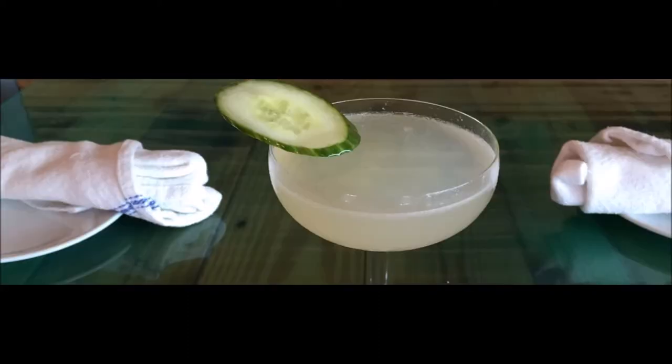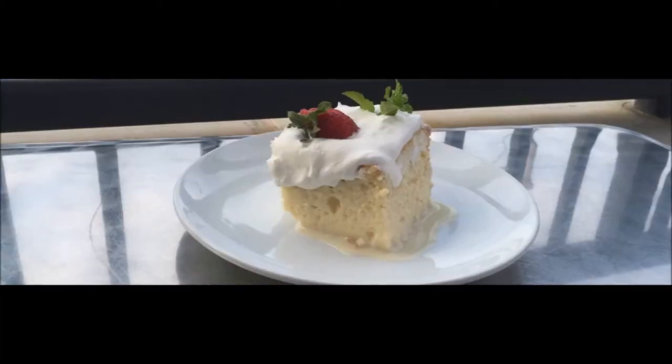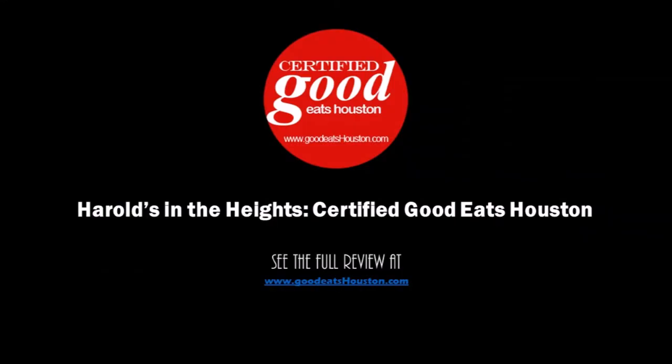I like vacation, and I love Harold's in the Heights. So take yourself on a culinary journey with Chef Antoine Ware, and tell them Puckett sent you. Check out the full review of Harold's in the Heights, along with high-resolution photography, right now at GoodEatsHouston.com. And remember, good food equals good mood. Enjoy!